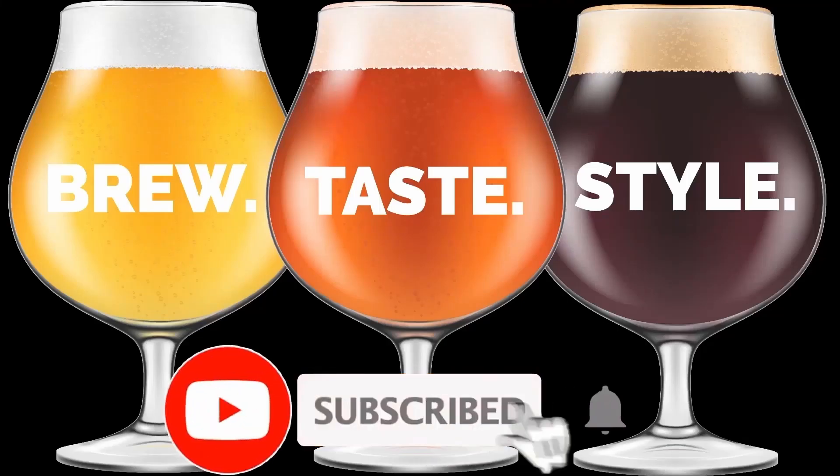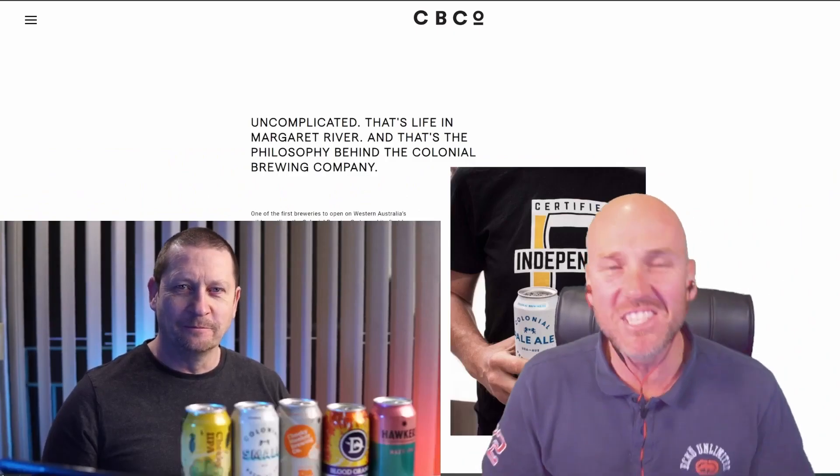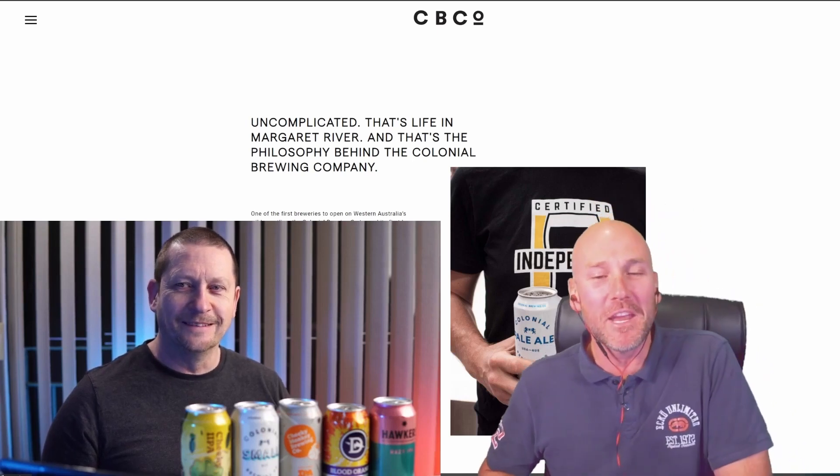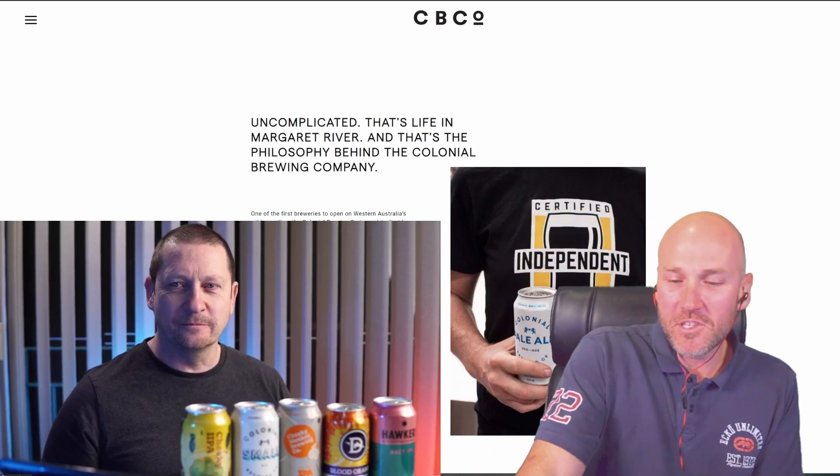Hello from Beer Australia Reviews. This is just a quick intro to the latest live chats with Darren from Brutaste Style. Big thanks to Darren for putting these videos together. Welcome back to another beer review with Simon from Beer Australia Reviews.